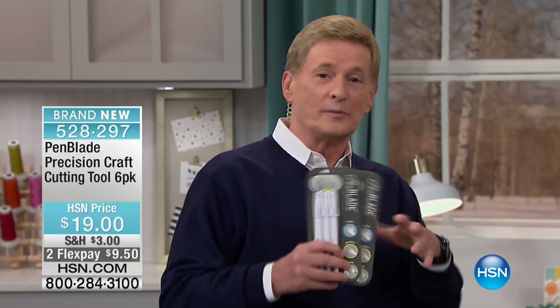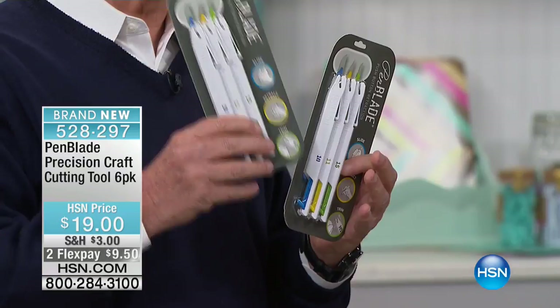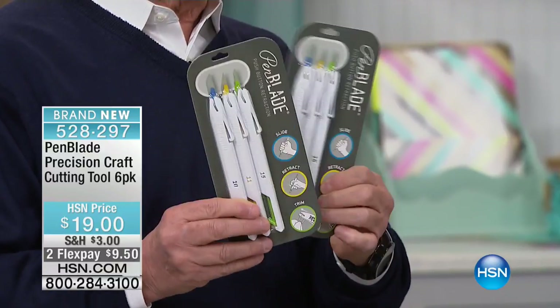HSN American Dreams is all about finding entrepreneurs and the products that they've created to make our daily lives so much easier. And that's what we're doing right now. This item is unlike anything else. This is called the pen blade, folks. And as Shannon pointed out, you're not just getting three of the blades — you are really getting six, two packages of three.